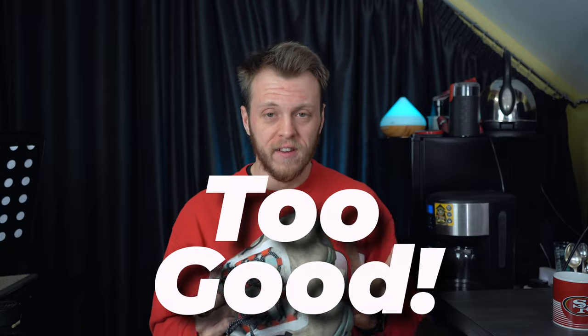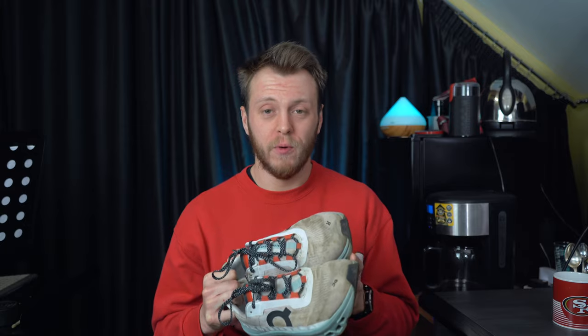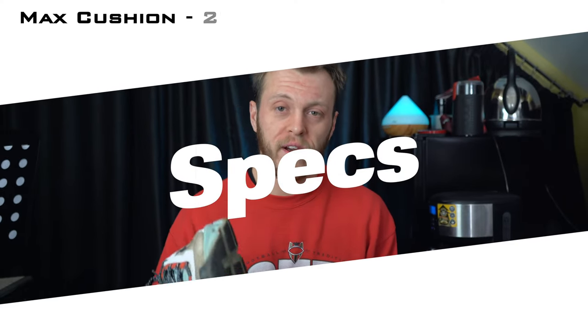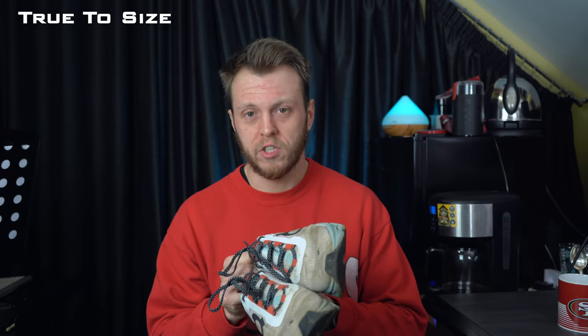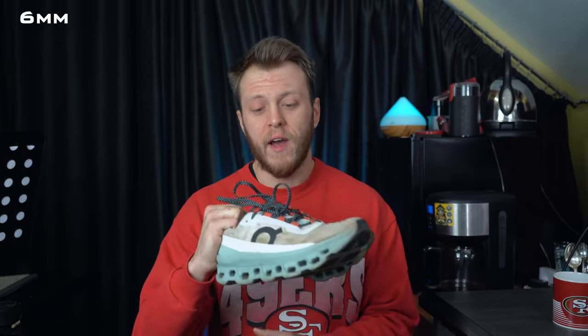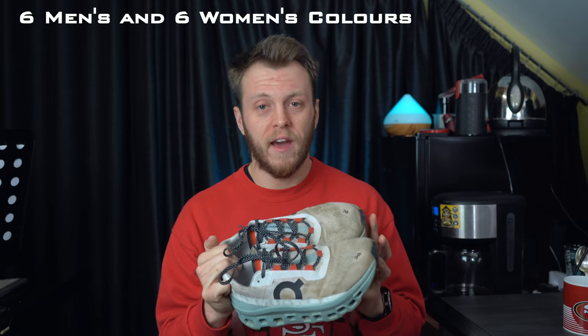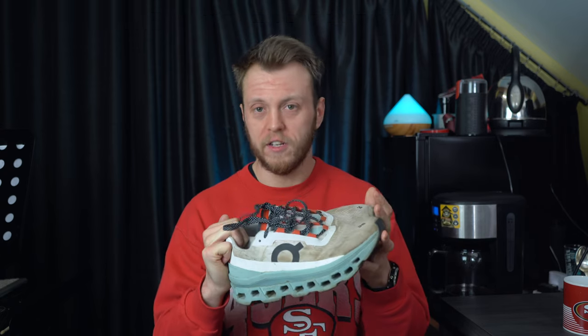This shoe is actually too good — it's On's most cushioned shoe yet and it just delivers so much more. Into the specs: these are a max cushion shoe and they weigh 275 grams or 9.7 ounces. In a size 8 they fit like a glove — or maybe I should say sock. True to size could not be truer. They have a six millimeter drop from heel to toe and come in six colors for men and six colors for women.